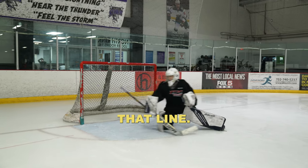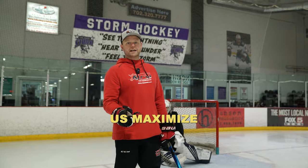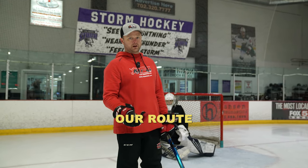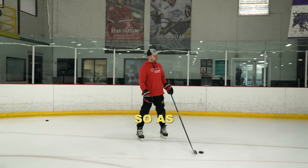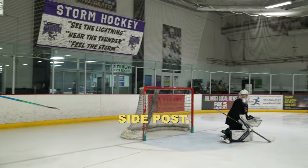If the puck is above that line, we've got to be in our butterfly to help us maximize net coverage when we slide to our post. If the puck is low, we don't have to worry about that far side. So as Ryder slides, his goal is to seal that short-side post.